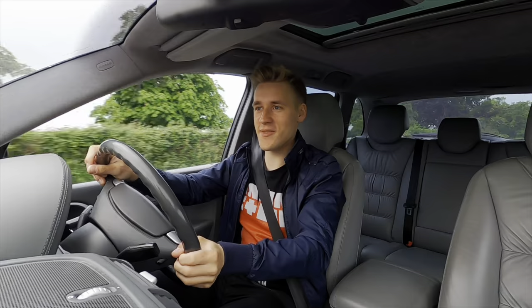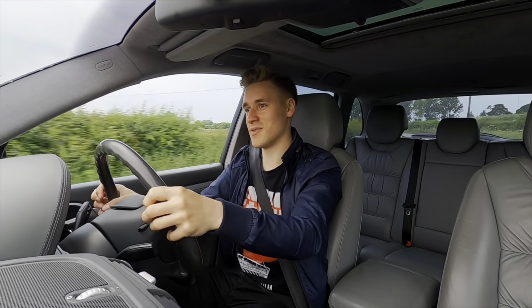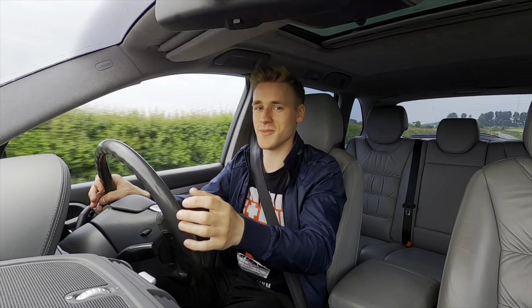And then we have the driving position. It feels really good, but you do sit very, very high. I shouldn't be surprised because it's an SUV, but I wasn't expecting to be this high. You can kind of just look down at all the peasants around you - it is a kind of nice feeling, I have to admit. Even coming from somebody who likes small, lower cars and isn't really an SUV fan, I do kind of understand why people like these sort of big vehicles. It does give you that sense of security.